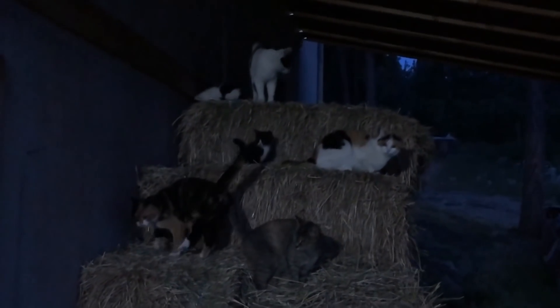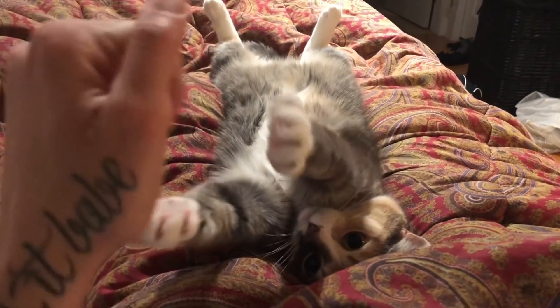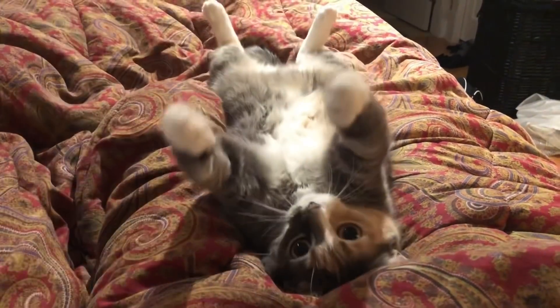There's six kittens and four grown-ups. Don't bite me.